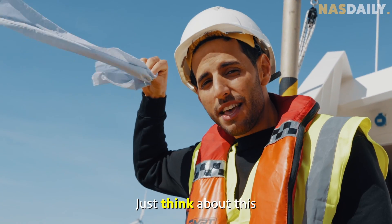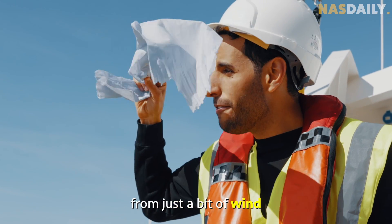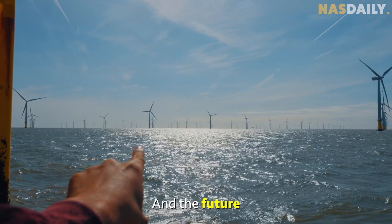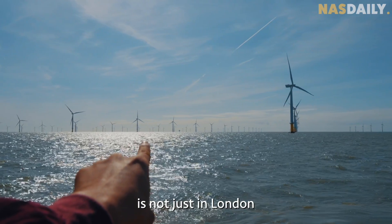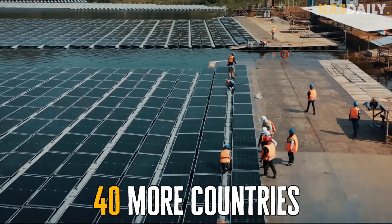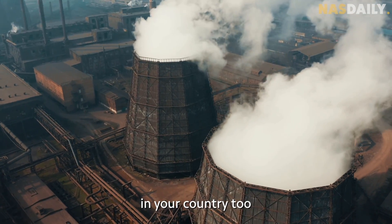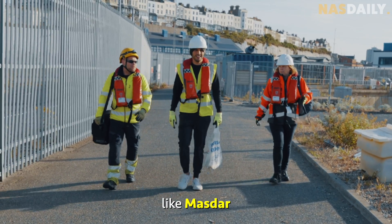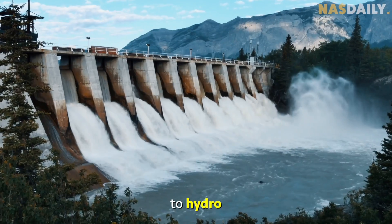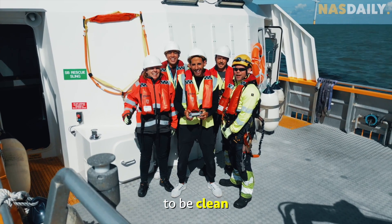Just think about it — we can power a country from just a bit of wind in the ocean. That's why this is the future. And the future isn't just in London: Masdar is taking clean energy to 40 more countries to reduce carbon emissions globally. Scientists and businesses like Masdar are pioneering energy everywhere, from solar to hydro to wind. The future is going to be clean.